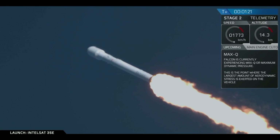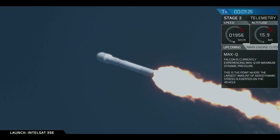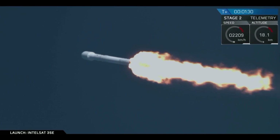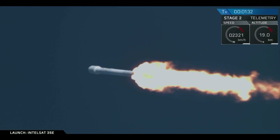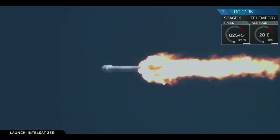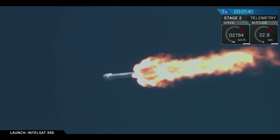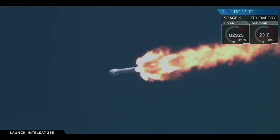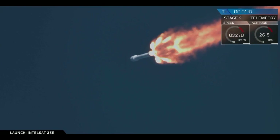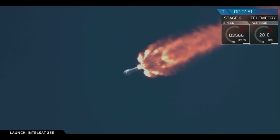Vehicle is experiencing maximum dynamic pressure. T plus 1 minute, 30 seconds into flight. We've heard the call out — the vehicle has gone through the period of maximum dynamic pressure. That's where the velocity of the vehicle and the density of the lower altitude of the Earth's atmosphere combine to create the greatest loads on the Falcon 9. The Merlin engines throttled down and then throttled back up to full power in preparation going through this phase. So currently we're at full power.